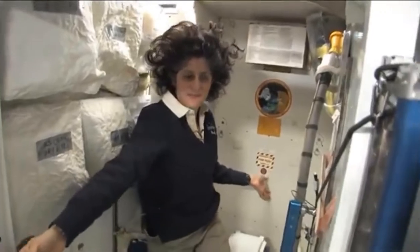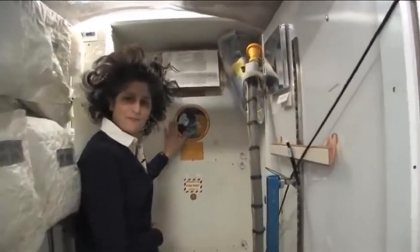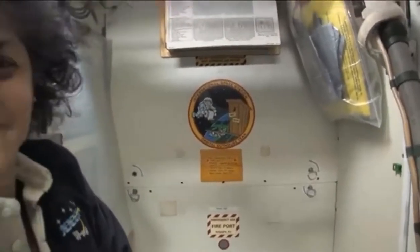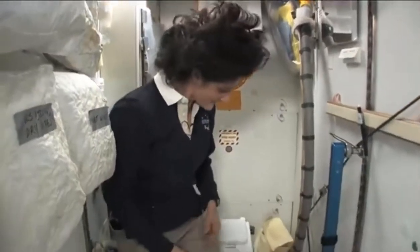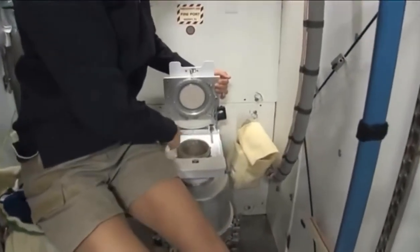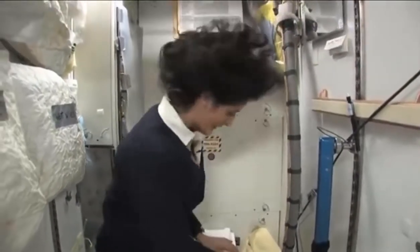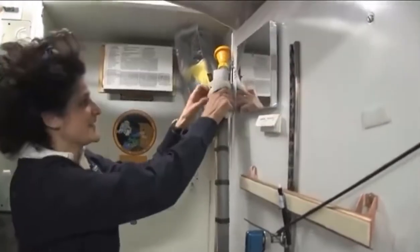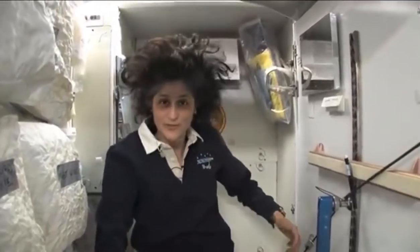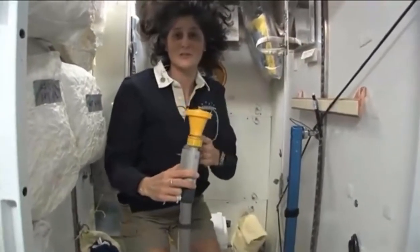Here we are at the throne — this is awesome. You might have noticed the little moon on the outside; this is our orbital outhouse right here. It serves two functions. Number two is right here — but you see it's pretty small, so you have to have pretty good aim and make sure things go in the right direction. It smells a little bit, so I'm closing it up. And this one right here is for number one. They're two slightly separate functions, but you can essentially do both by hanging on right here. I might add it's color coded so you don't get them mixed up, which is nice.